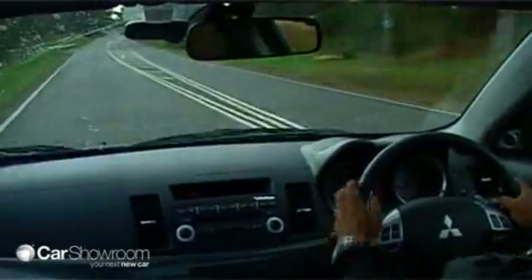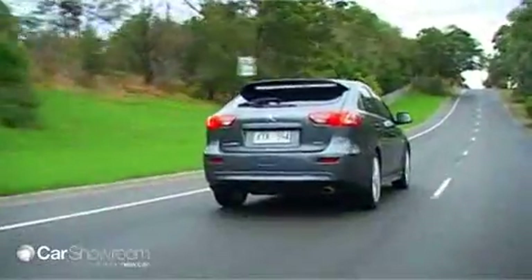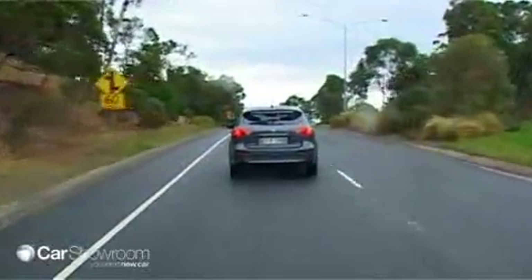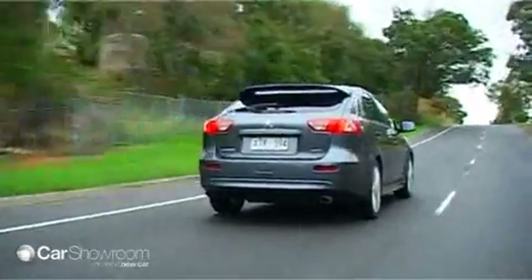Like its sedan brother, the Sportback features stability control as standard in all models. ABS brakes, electronic brake force distribution, and brake assist are also standard, and the VRX model we tested comes standard with seven airbags.